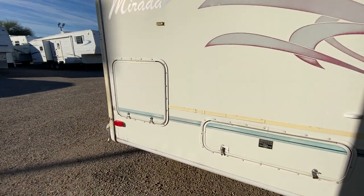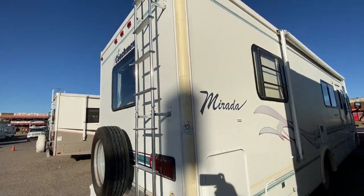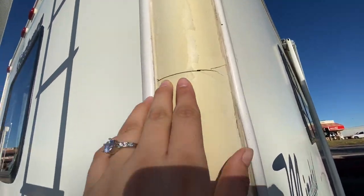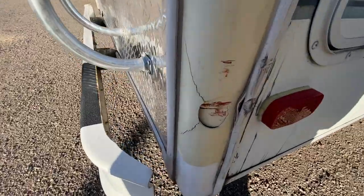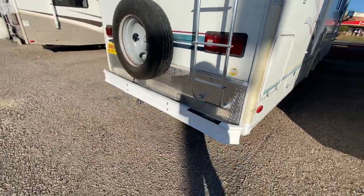Lots of storage on the outside here. I should have brought my keys for the storage so you could see that one. There's a good ladder on the back. It looks like there is a little bit of cracking here — just so you can see. Right here, maybe they backed into something. But for the price of this, it's awesome.